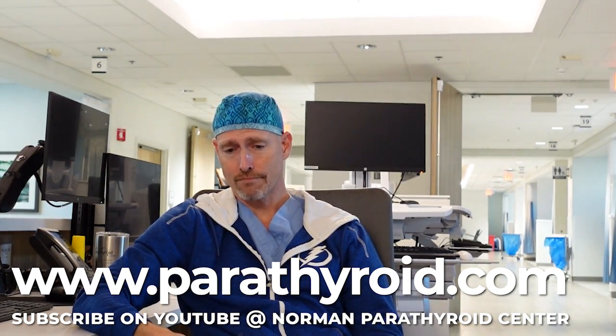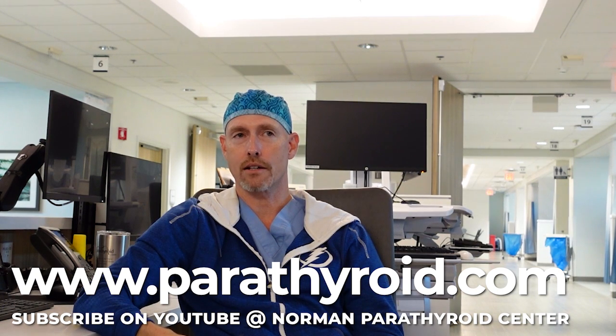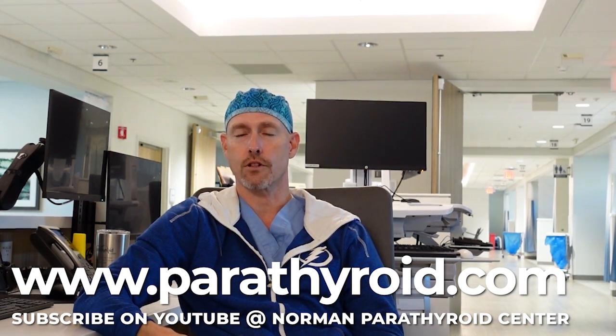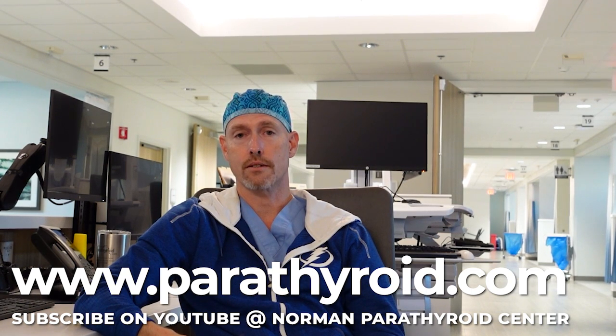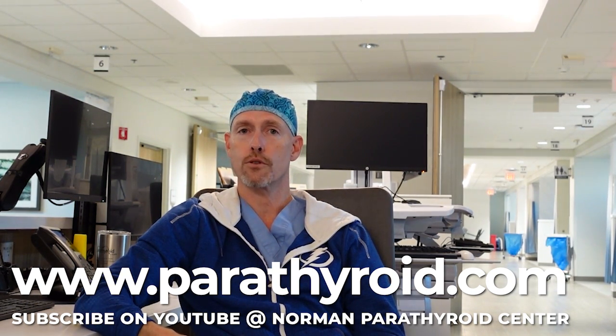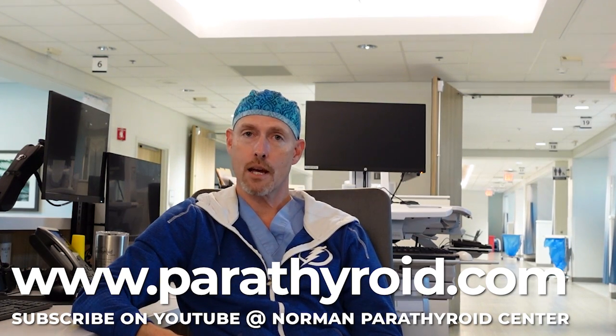This is an example of a pretty complicated situation and the ways we can manage it. If you've found yourself in a situation where you've had an operation that hasn't been successful and you're not sure what to do, consider giving us a call. I'd love to evaluate your case — we can almost always solve your problem successfully. Until next time, have a great day.